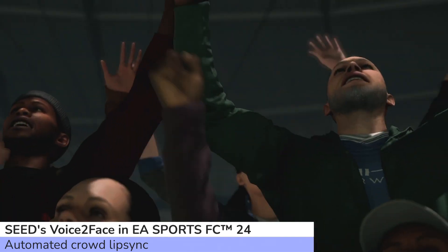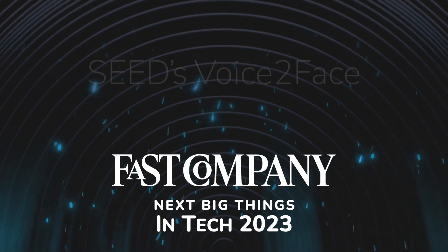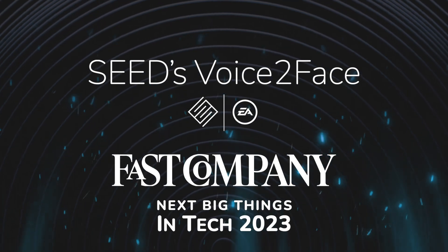SEED's Voice-to-Face project has been named one of Fast Company's next big things in tech. We're honored that SEED and Electronic Arts were chosen for the Fast Company Tech Awards.